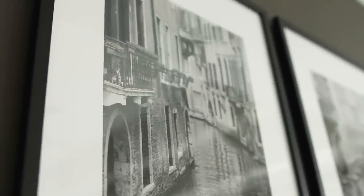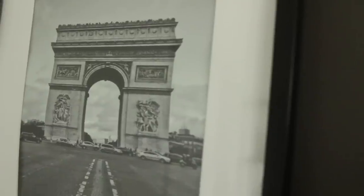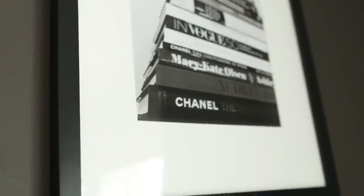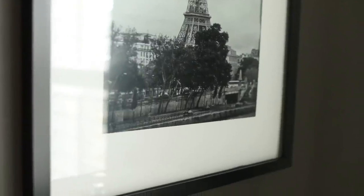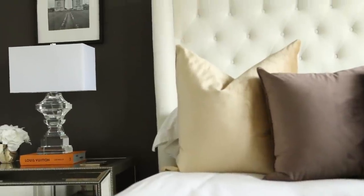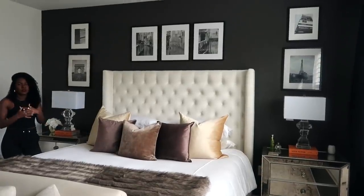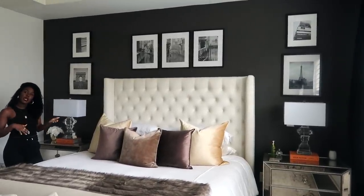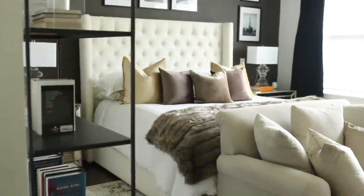I decided to do this gallery wall, which took us forever to hang because hanging a gallery wall is math and I didn't realize how complex it was. But I love the tones in this room now — all the furniture against this wall pops so much more. The lamps, the bed, the nightstands all make a bigger statement against this wall. My room feels a lot cozier; before, the entire room was white and it felt a little too sterile and clinical.